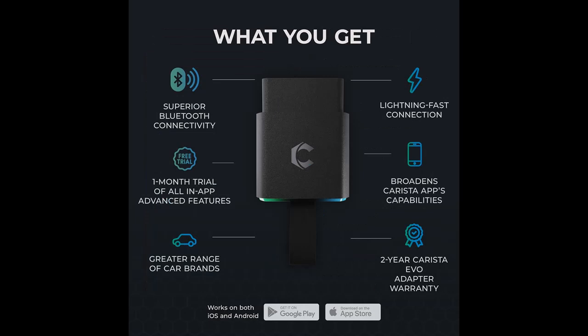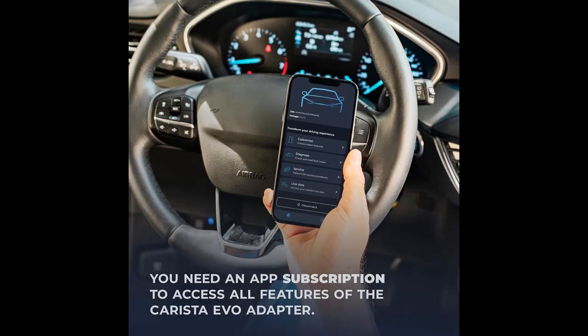Compatible with select VW, Audi, Seat, Skoda, Nissan, Infiniti, Toyota, Lexus, BMW, and many more models. Get a free one-month trial of all in-app paid features with your purchase.